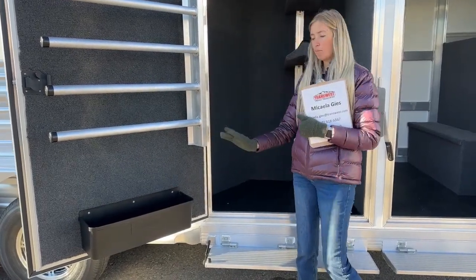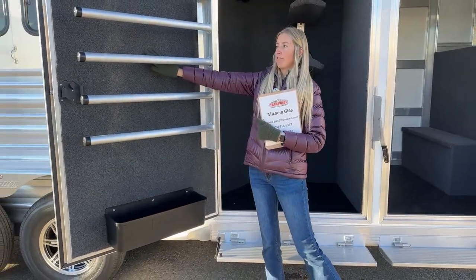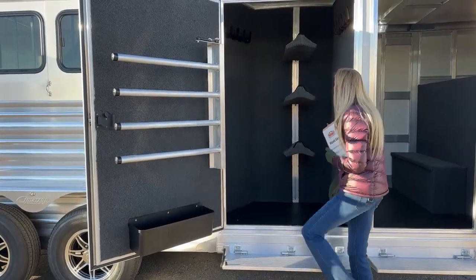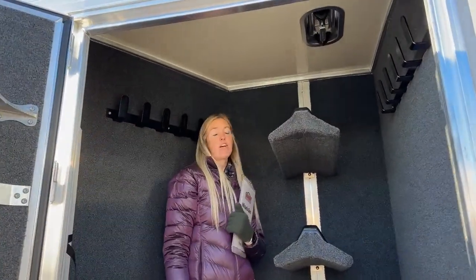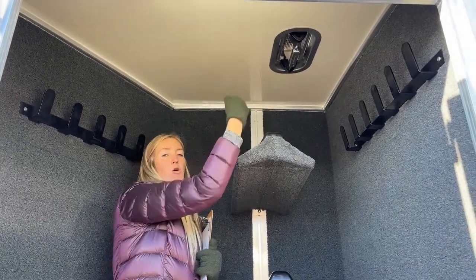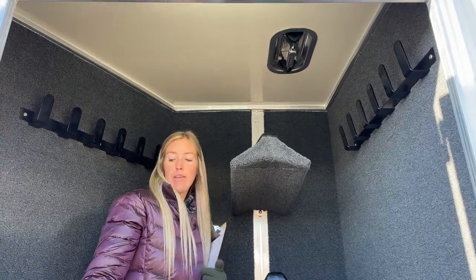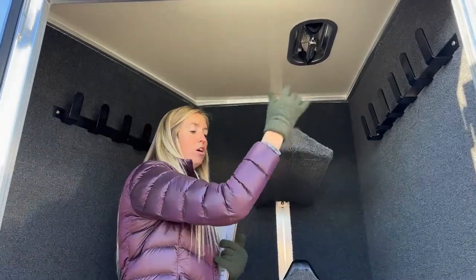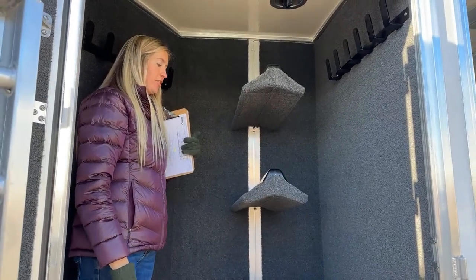When we deleted the window on the closet tack, we added a two-way roof vent up in the roof of the closet tack to make up for that ventilation. You can push it open forward to draw air in and get air circulating throughout. When driving down the road with the door shut, your pads will be right there and it will be able to pull air off those as well. That's how we made up for that ventilation.